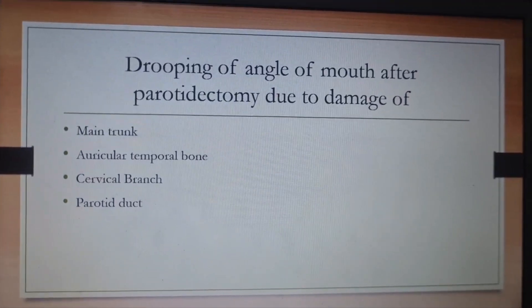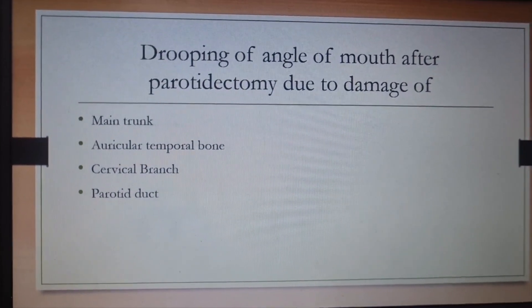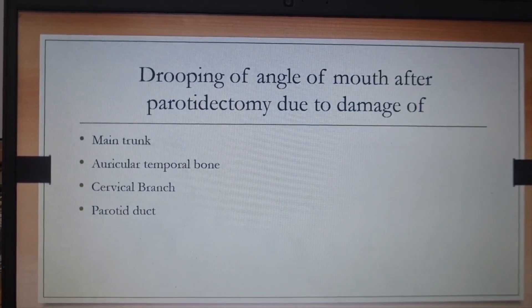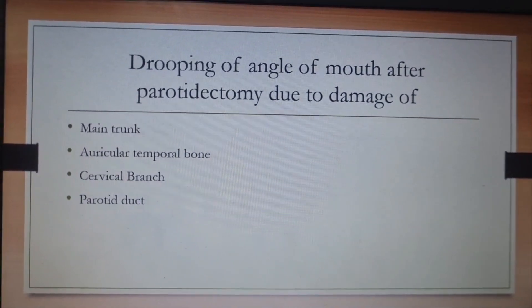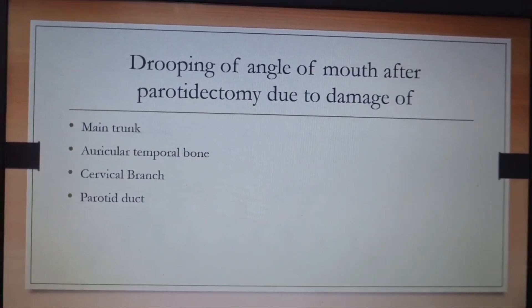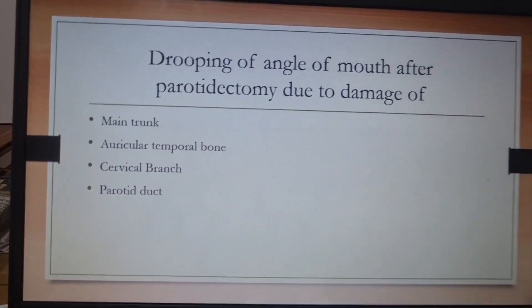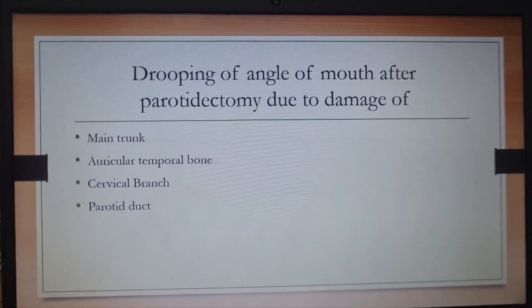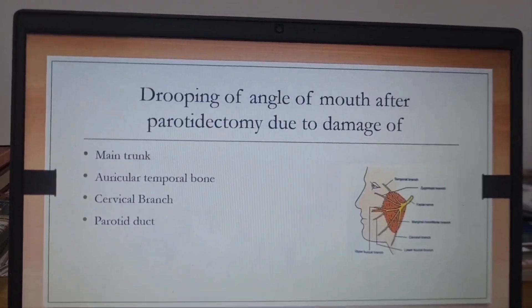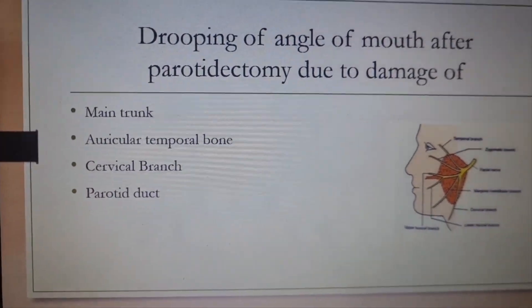Next question: a patient underwent parotidectomy and then developed drooping of the angle of mouth. The options were main trunk, auriculotemporal branch, cervical branch, and parotid duct. Parotid duct is out — it's a neural issue. Auriculotemporal branch is also out. If it were the main trunk, you'd see deviation of the angle. The best answer from these four options is the cervical branch of the facial nerve, which when damaged can lead to drooping — it ultimately supplies the platysma. Ideally, the marginal mandibular branch would be more precise, but from these options, cervical branch is the answer.